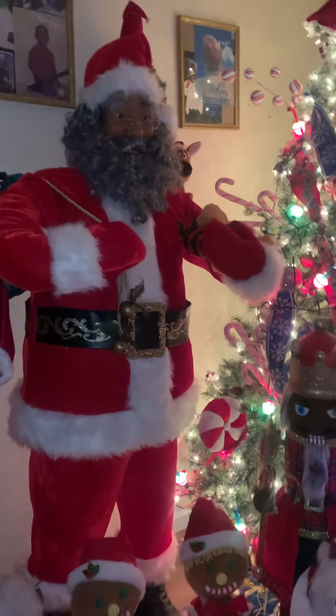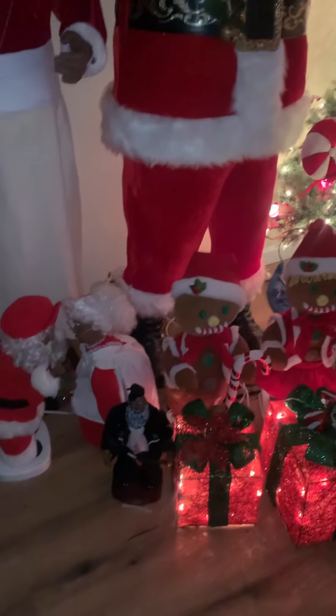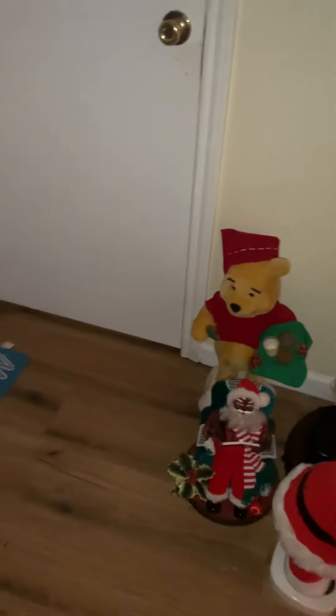This is my huge adorable big Santa, who goes with Mrs. Claus. This is my gingerbreads, my hip-hop Santa, my Winnie the Pooh, and my storytelling Santa.